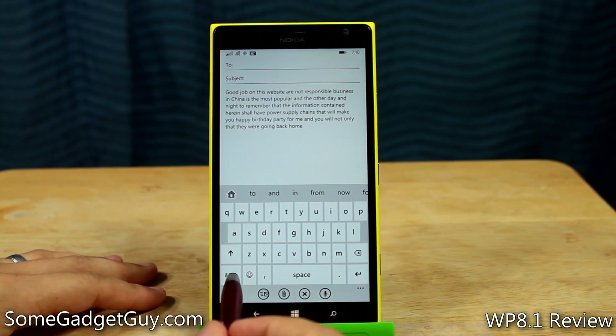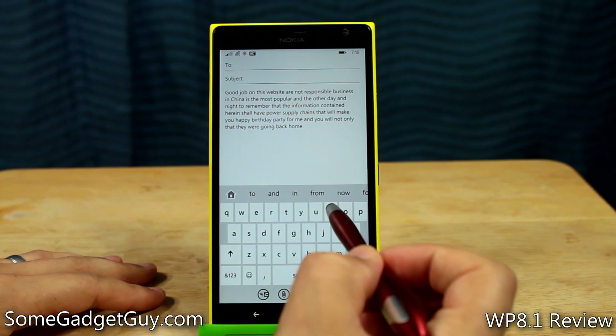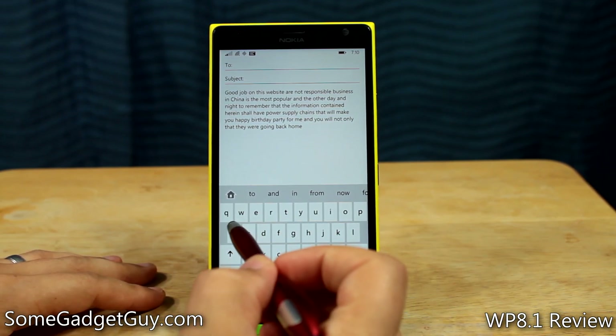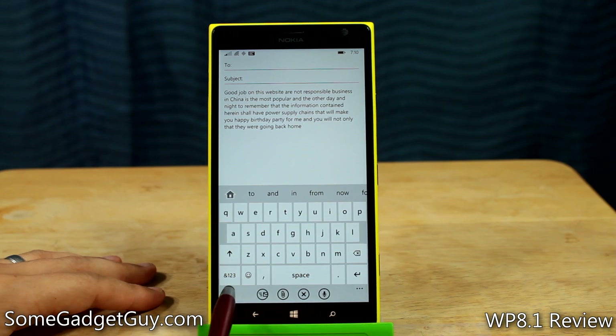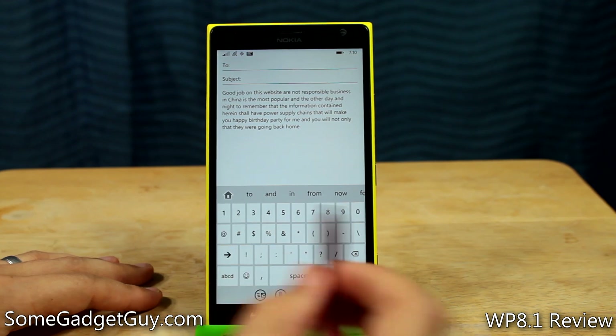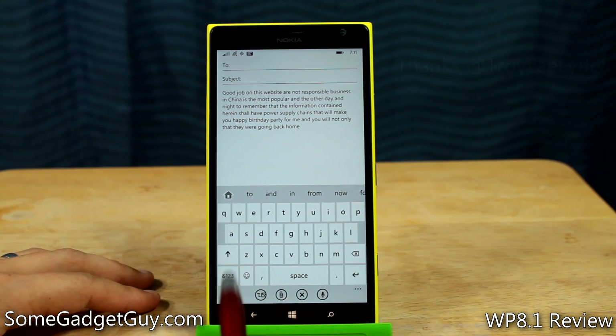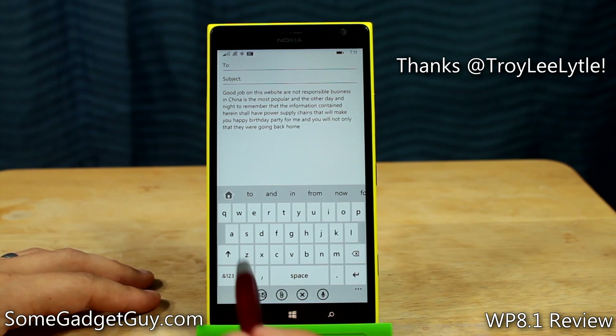In my full review of Windows Phone 8.1, I mentioned that on the keyboard I really wish there were long press options for keys to get into numbers and characters. We have a characters and number icon down here which toggles back and forth between numbers and characters or our standard alphabet QWERTY keyboard. This tip comes courtesy of Twitter follower Troy Lee Lytle.